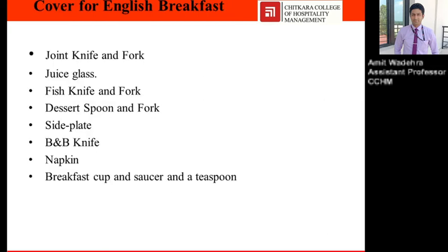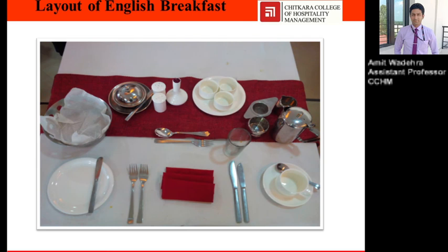Cover for English breakfast: joint knife and joint fork, spoon, fork, side plate, B&B knife, napkins, breakfast cup, saucer, and teaspoon. The cover layout includes fork, joint knife, spoon, side plate, B&B knife, tea cup, saucer, teaspoon, sugar pot, creamer, bowls for the preserves — jam, marmalade, honey — butter dish, and cruet set. This is the layout of English breakfast.